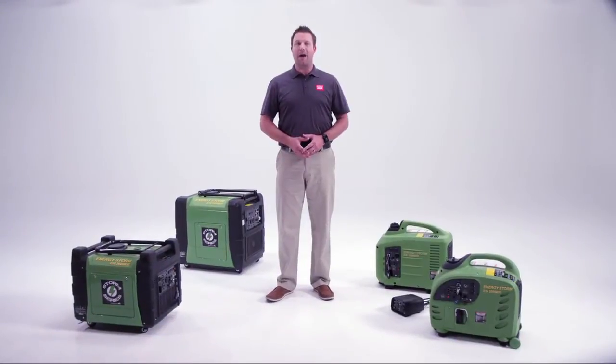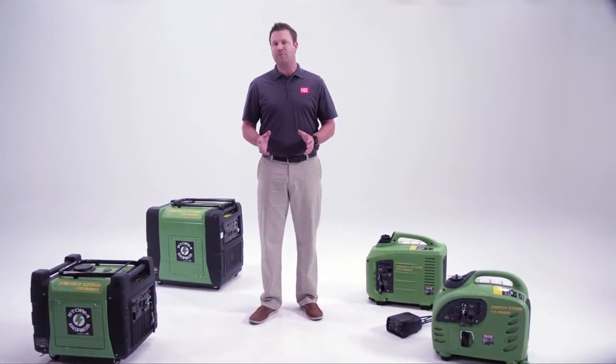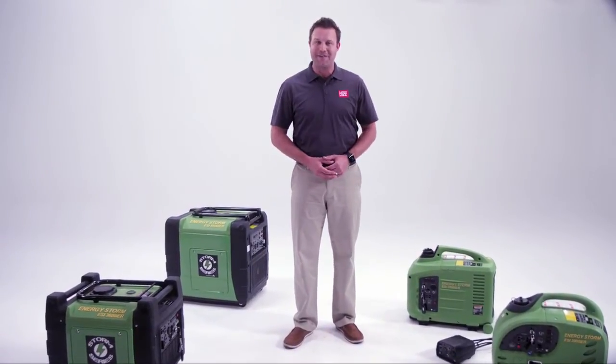The quietest running power possible and ideal for camping, tailgating, RVing, or for your special events — this versatile inverter generator gets it done and does it quietly and efficiently.